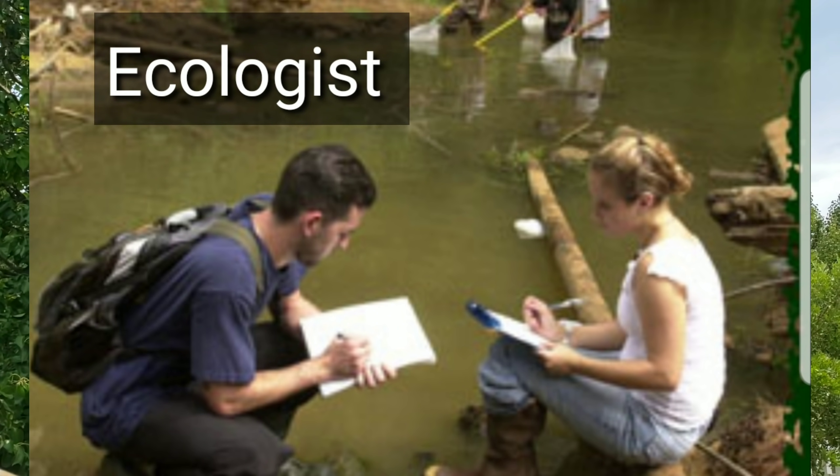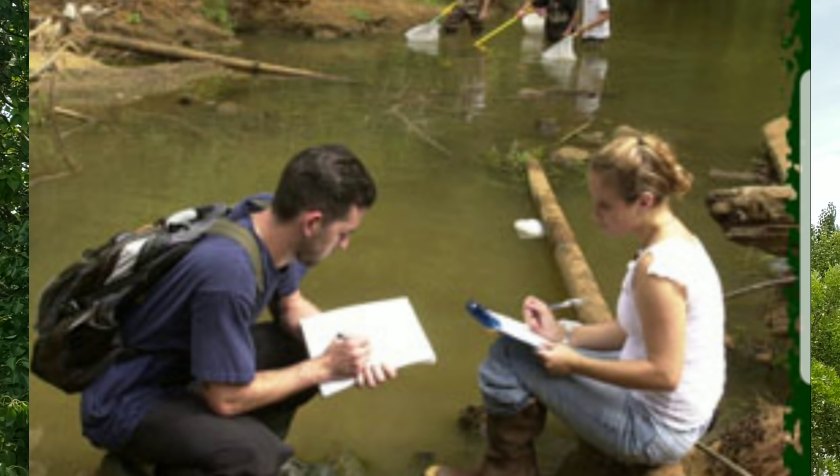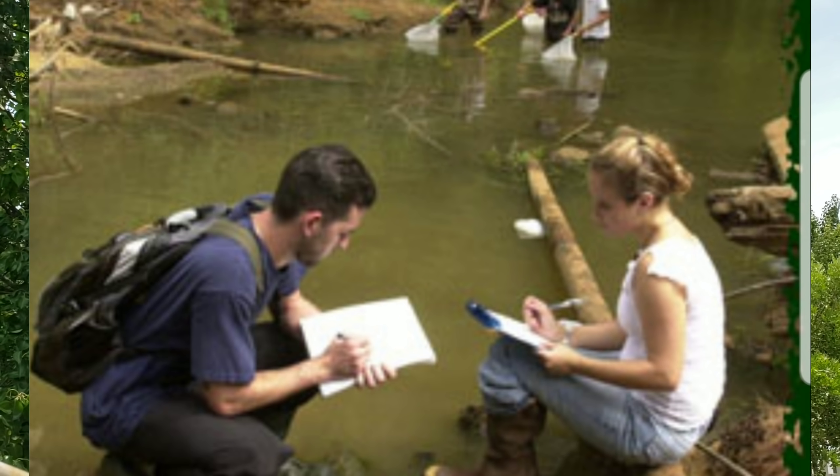An ecologist uses their scientific abilities to solve environmental problems. They investigate anything that affects nature's ecosystem, like wildlife, habitats, and pollution.